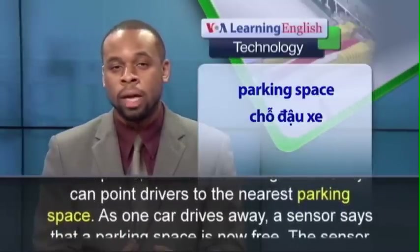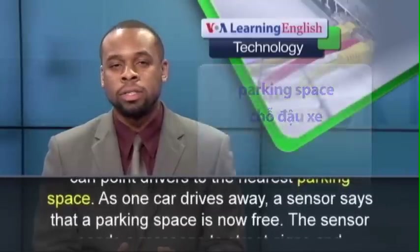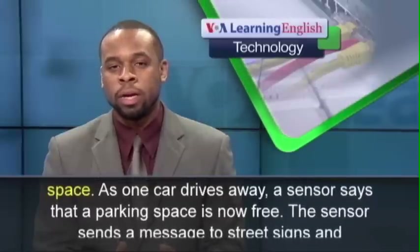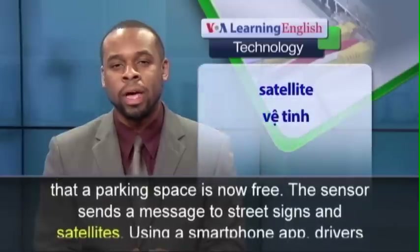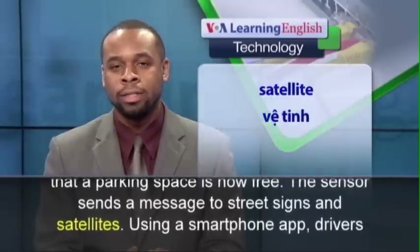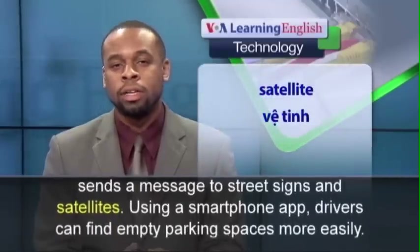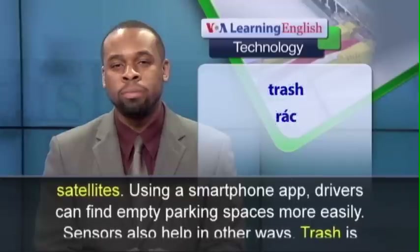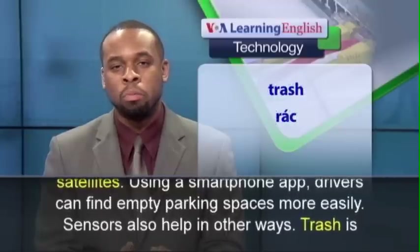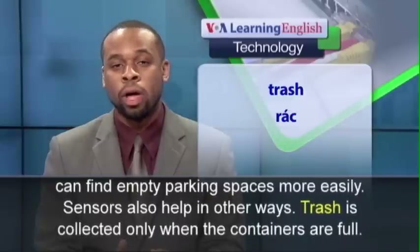As one car drives away, a sensor says that a parking space is now free. The sensor sends a message to street signs and satellites. Using a smartphone app, drivers can find empty parking spaces more easily.